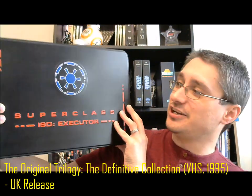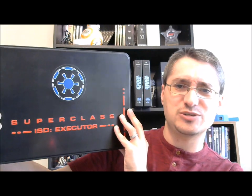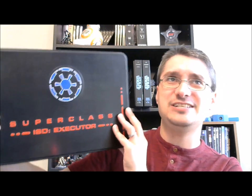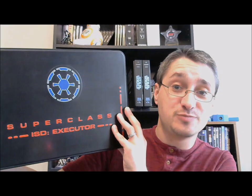That tends to be where I'll collect foreign releases when they can illustrate something else to us. For instance, another foreign release we've covered is that Executor set, also known as the Definitive Collection VHS set from the UK — an awesome collection with a lot of great extras that really has no U.S. counterpart. It's sort of a cross between the 1995 THX Remastered Edition widescreen set and the Definitive Collection Laserdisc set.